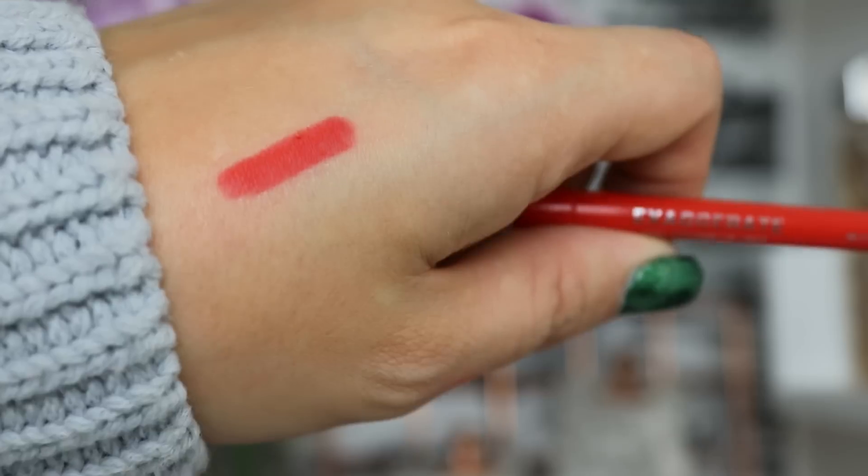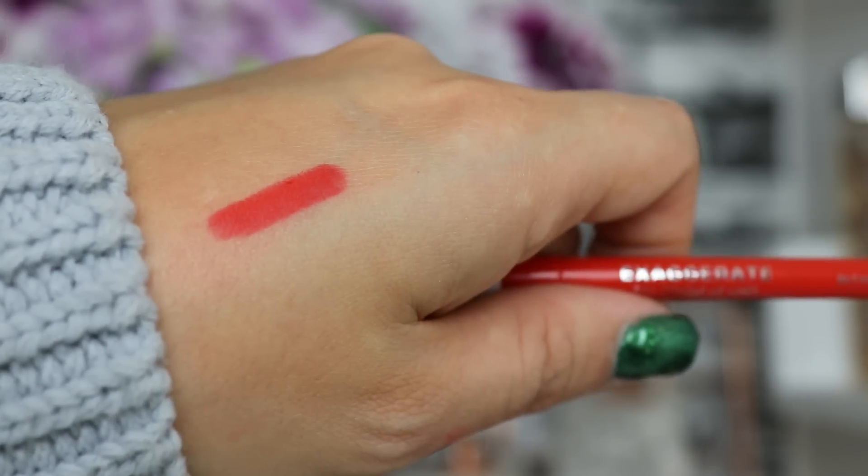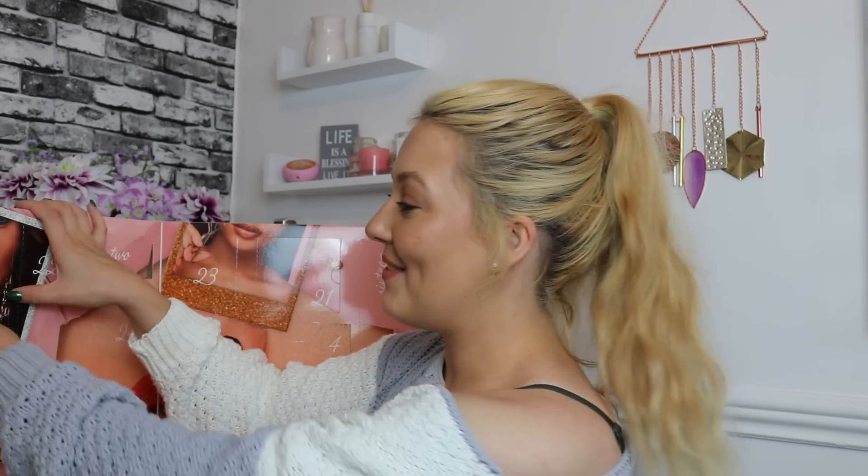On to day number five — we've got a full-size Rimmel product, and this is the Exaggerate Full Colour Lip Liner in the shade 104 'Call Me Crazy.' It's a really really pretty shade and full size, so I'm really happy about that.